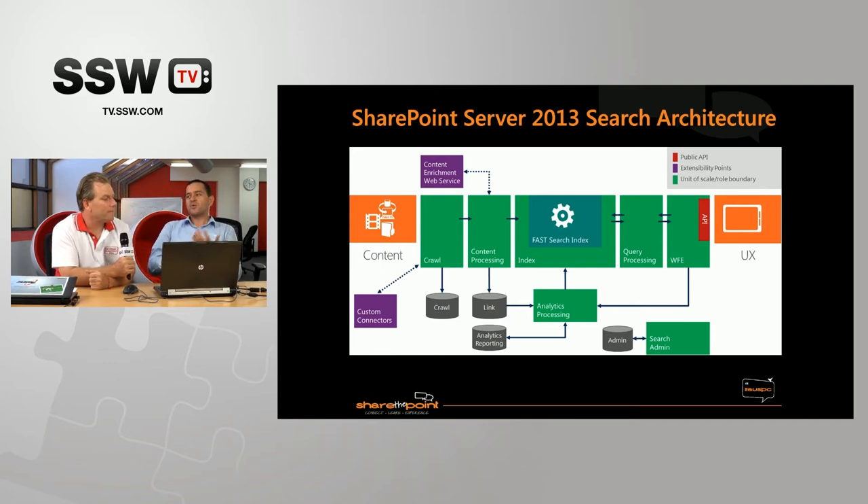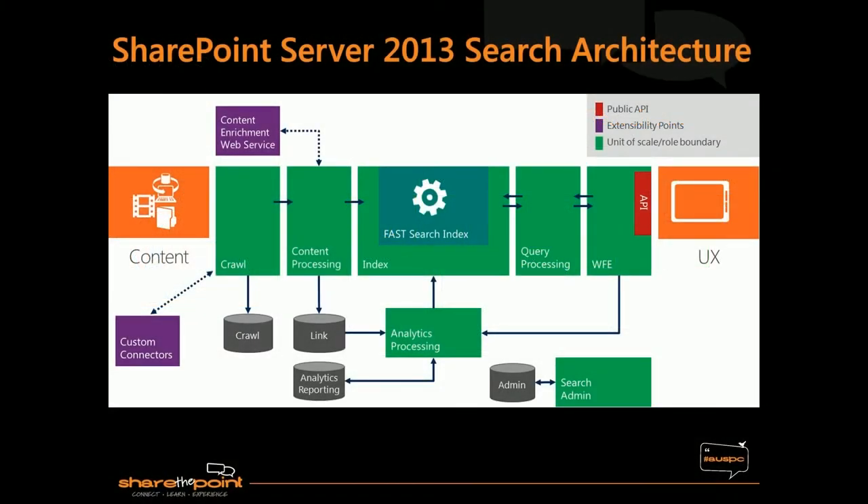Architecturally, SharePoint 2013 Search has a lot of similarities to what we had with Fast Search. In Fast Search we had a document processing pipeline which allowed you to extend the processing of content before it's stored in the index. With 2013 we now have a Content Enrichment Web Service that provides that type of functionality. We also have analytics built into the search engine — that's a key architectural difference compared to previous versions. As users use search and use content within a site, the analytics processing feeds into changing how search results are returned and ranked. It's like the search system is self-learning — it learns from user behavior.